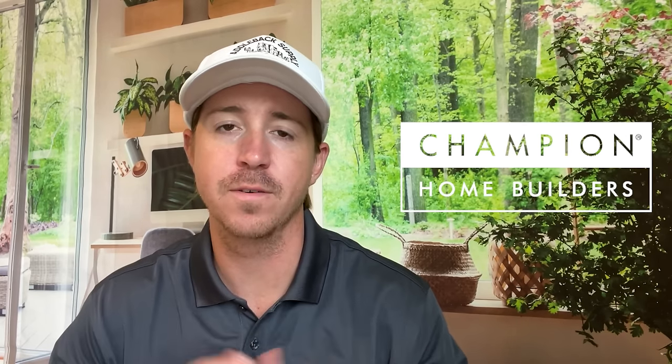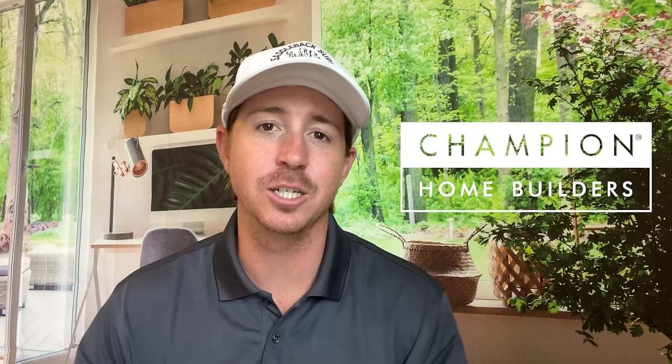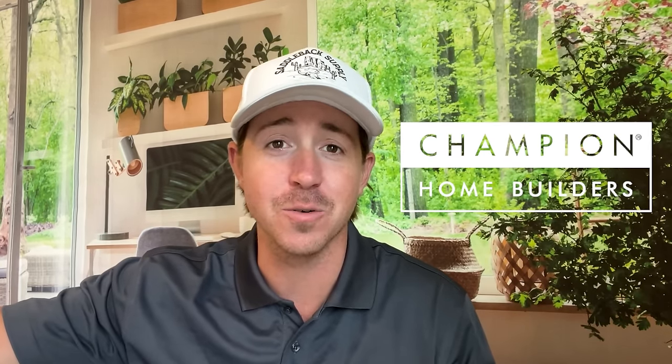This video is once again sponsored by Champion Homes, one of America's leading builders of manufactured and modular homes, with hundreds of innovative models and retailers across the country. Champion provides a smarter way to build. Let's go over a few important things before we wrap up the tour.